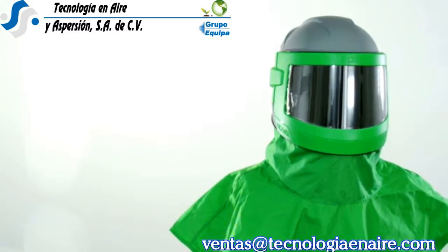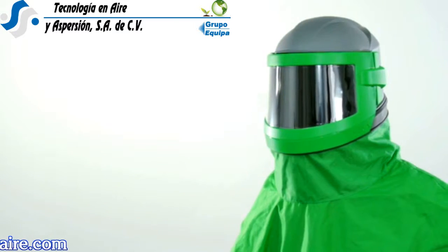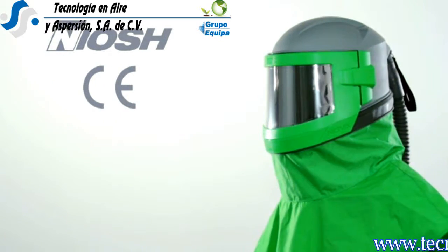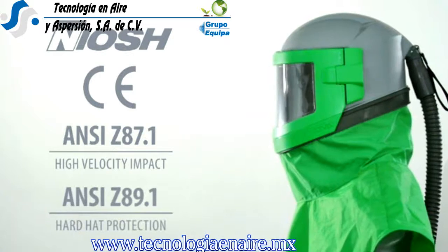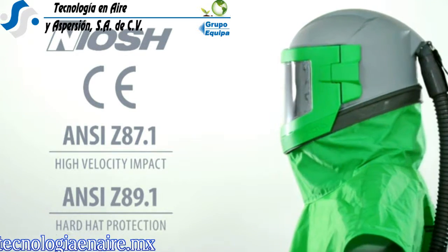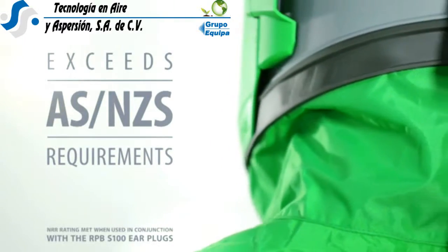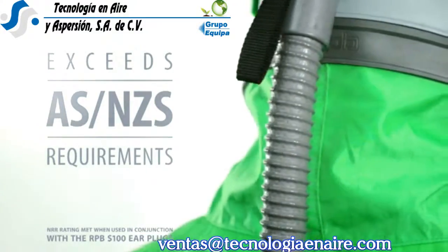The Nova 3 advances your safety and increases your productivity. It is certified to all worldwide safety standards including NIOSH, CE, ANSI Z87.1 High Velocity Impact, and ANSI Z89.1 Hard Hat Protection. It exceeds the requirements of AS/NZS and comes with an official NRR rating of 33 dB for noise reduction in helmet.